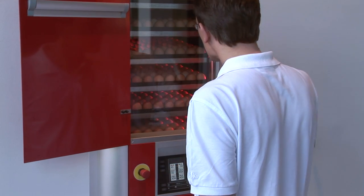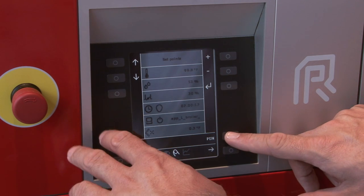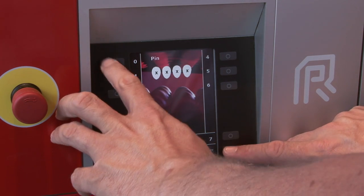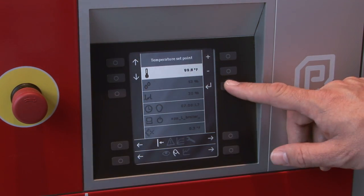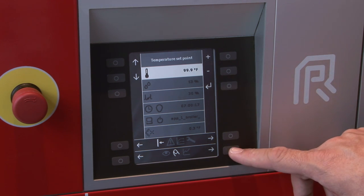With Smart-Set, once the trolleys are in, total system control is possible from outside the setter. This eliminates any need to move trolleys during the setting period, fully preserving integrity in heat management and distribution.